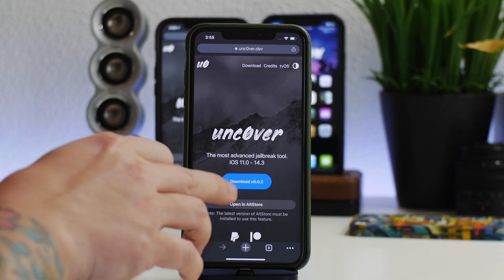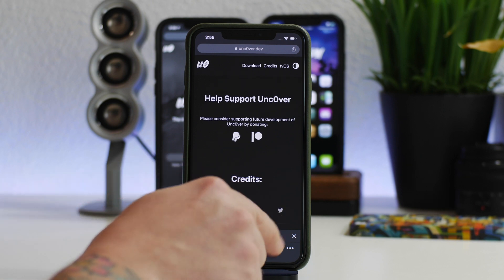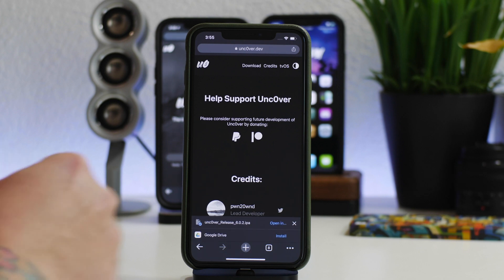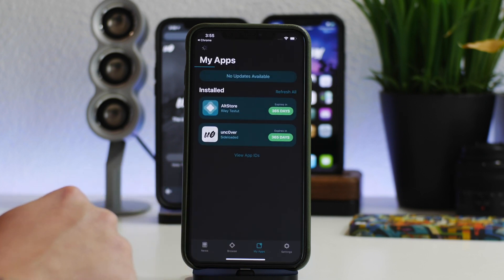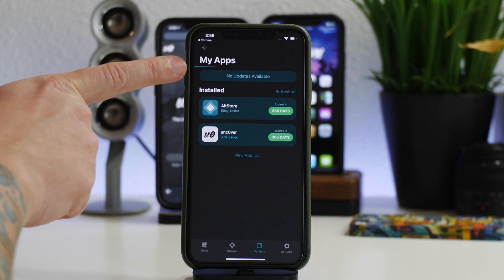We're going to update the jailbreak by clicking on Download. I'm doing this in Google Chrome, since that's my preferred internet browser on iOS. Go ahead and download it — as you can see it's downloaded. I'm going to click on 'Open In' and open it in AltStore, so it's going to jump us back to AltStore. As you can see, it is downloading and updating right now.